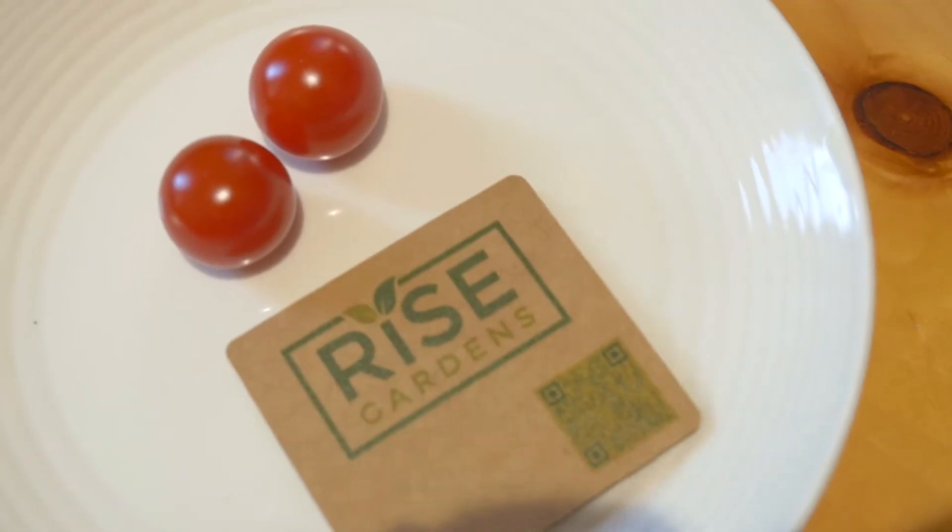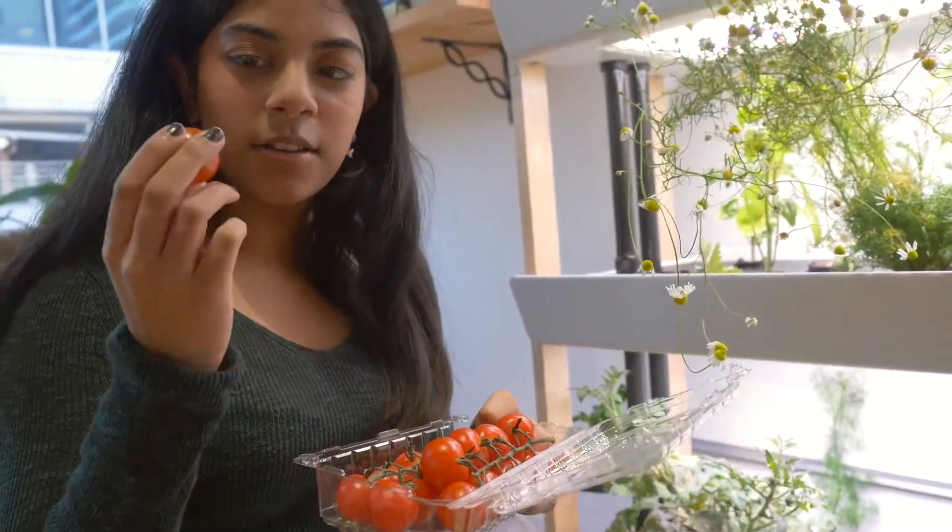I love gardening and I'm such a foodie, so what I really wanted to know is whether what I'm growing with the RISE garden tastes different than what I can get in the grocery store.